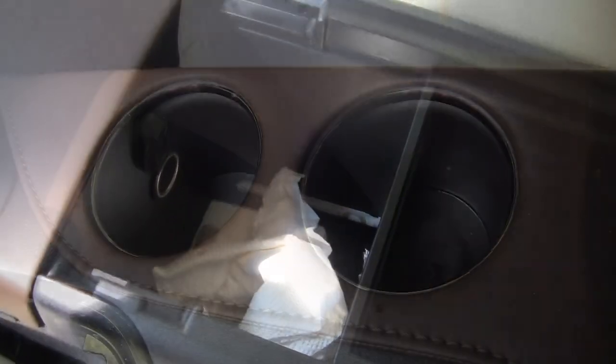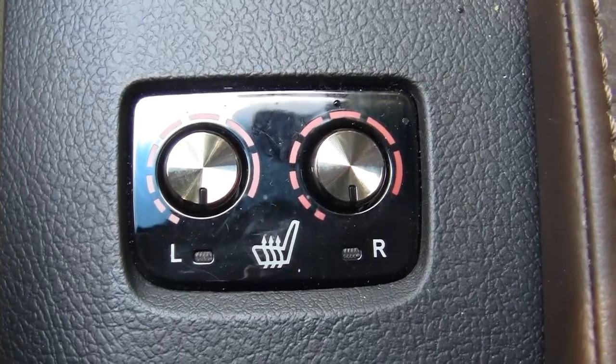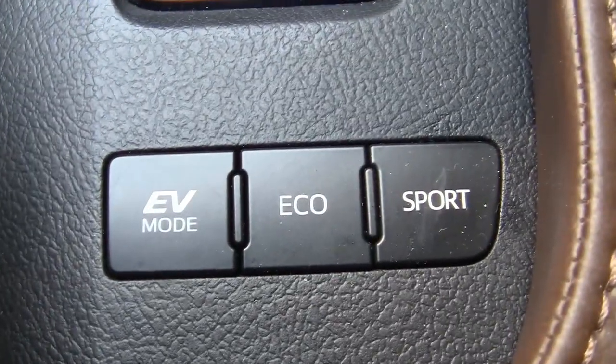Inside the armrest you'll find storage. There's a tray here and deeper storage with an additional charger as well. Moving forward you get two cup holders. Here are the controls for the heated seats, and right here is the drive mode control.